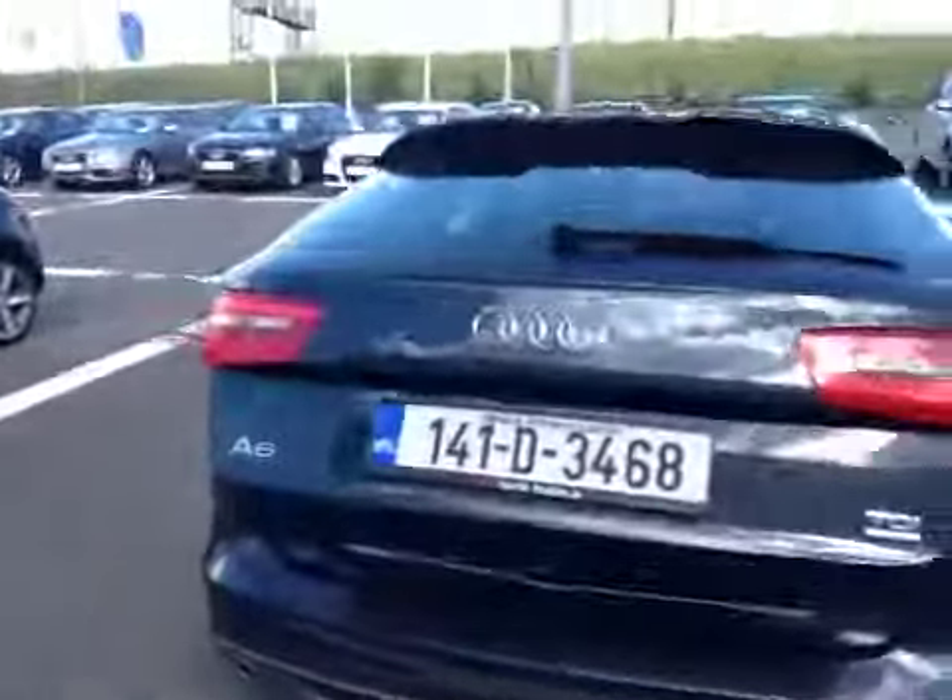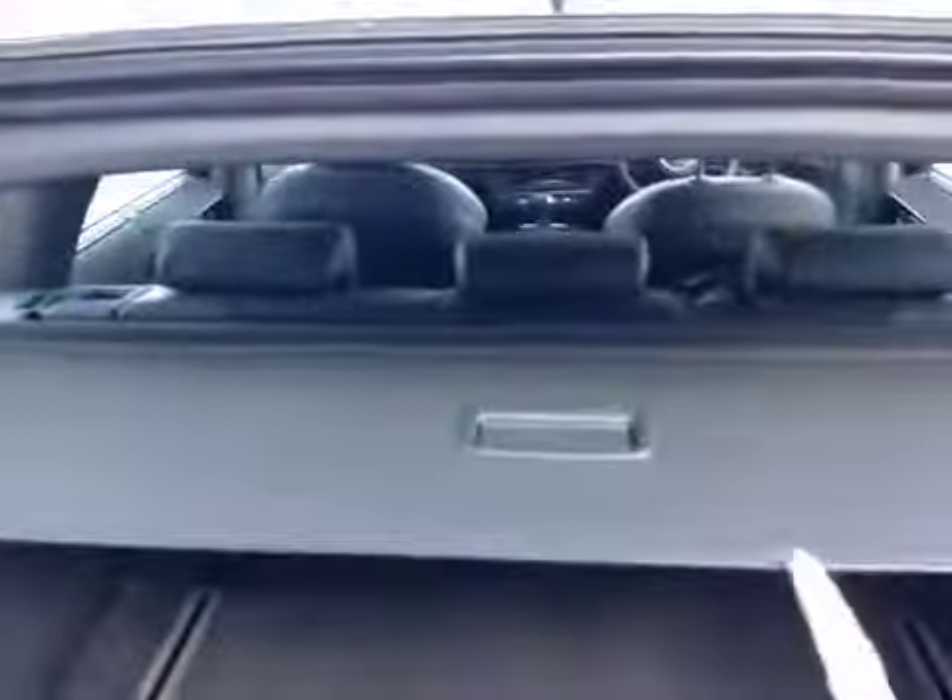Moving to the rear of the car, you'll notice LED tail lights, an electronic boot lid, and very generous boot space. The rear seats are 60-40 split folding, and the car features a pull-out parcel cover.